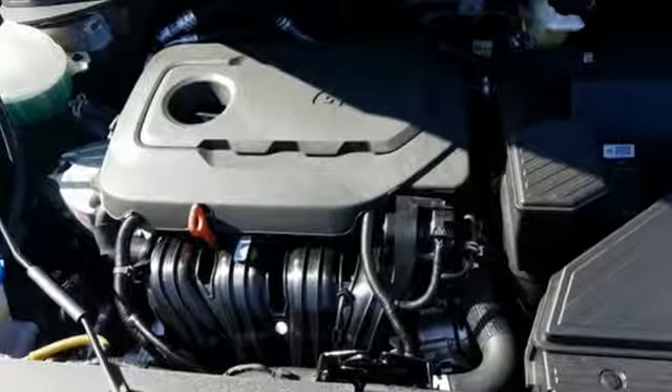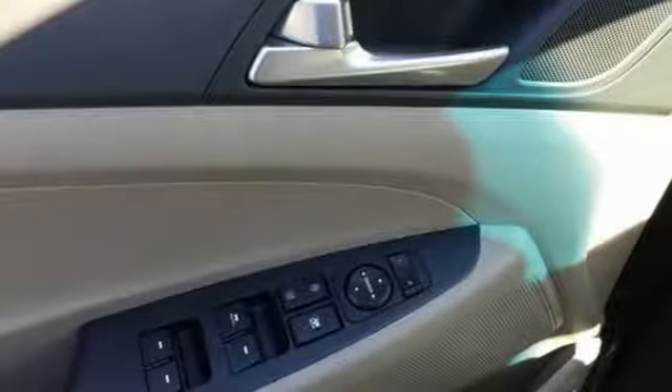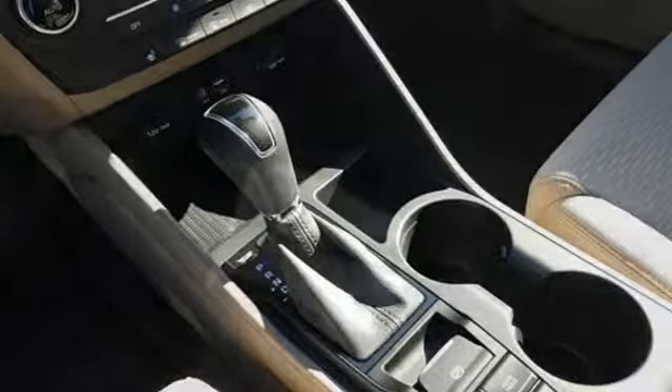Streaming audio, power heated mirrors, dual zone climate control, doors and push button start proximity key, front heated bucket seats, inline four-cylinder engine, aluminum wheels, electronic shift on the fly, and automatic transmission.